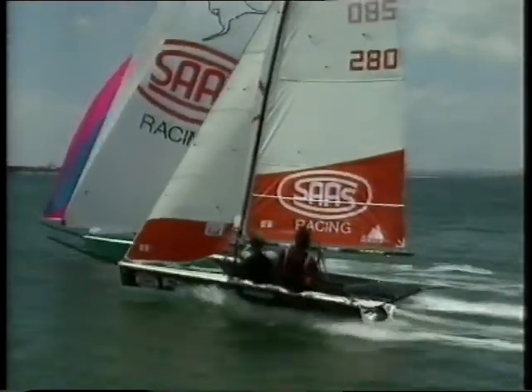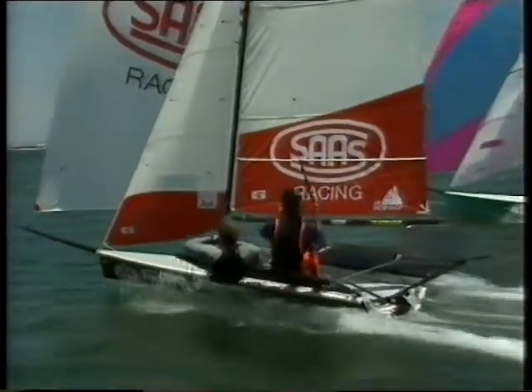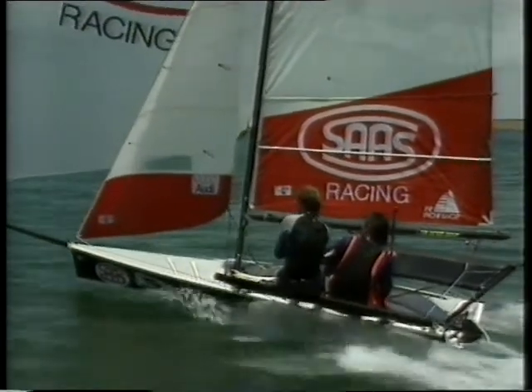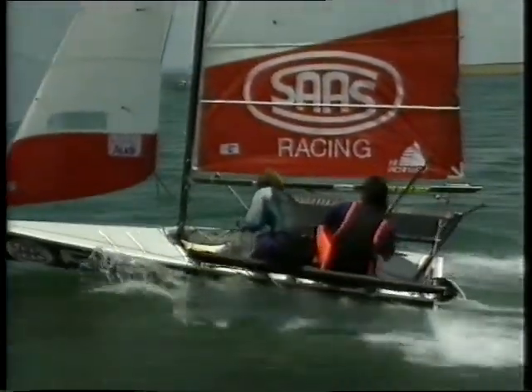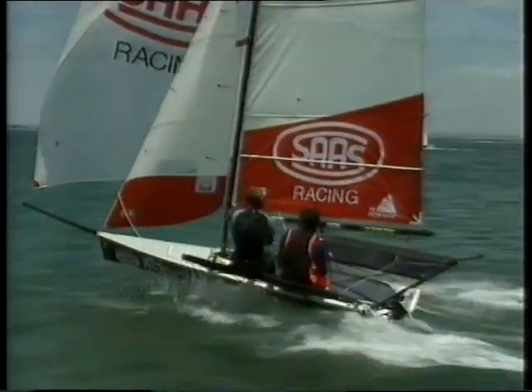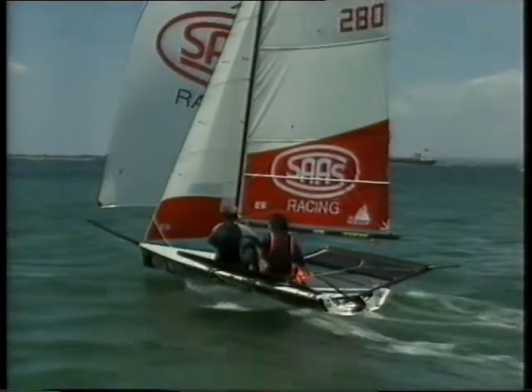Here the importance of apparent wind comes in as 280 overtakes 300. You can see Chris has gone out on the wing and what we call hotted the boat up a bit more. Therefore he's driven the apparent wind forward, and the boat's just rolled over the top of 300. The skipper on 300 was sitting in and not getting enough apparent wind going early enough.